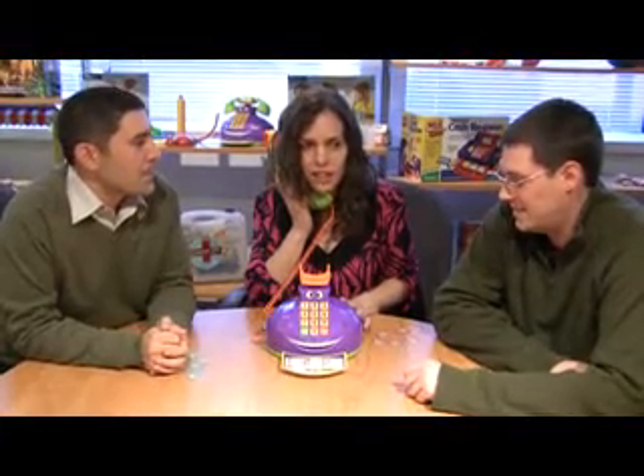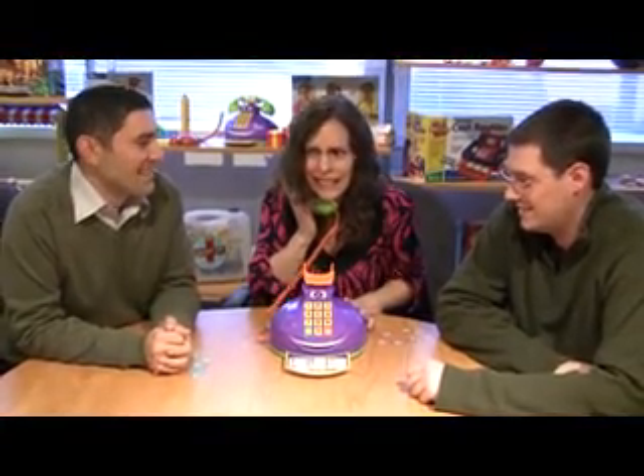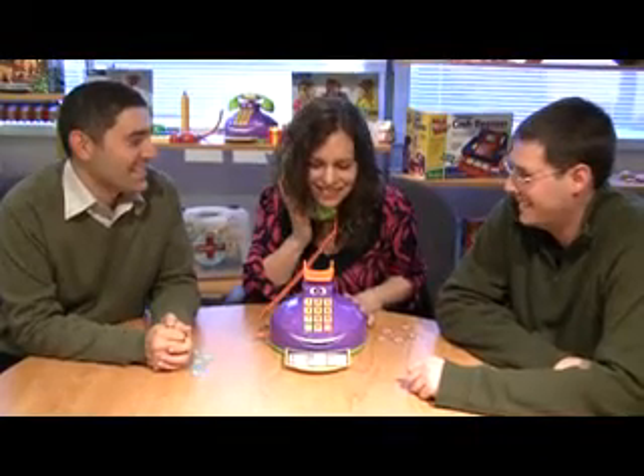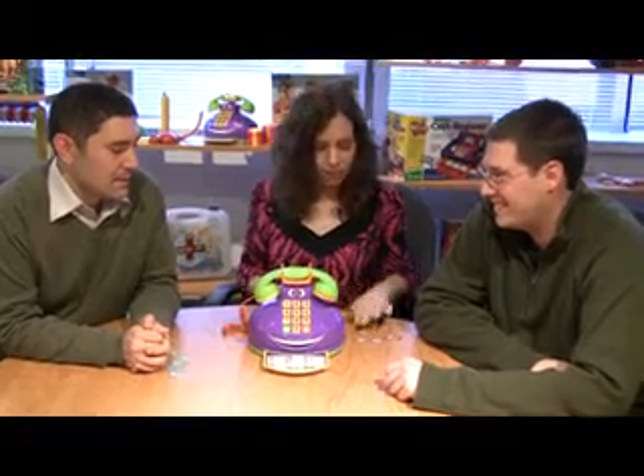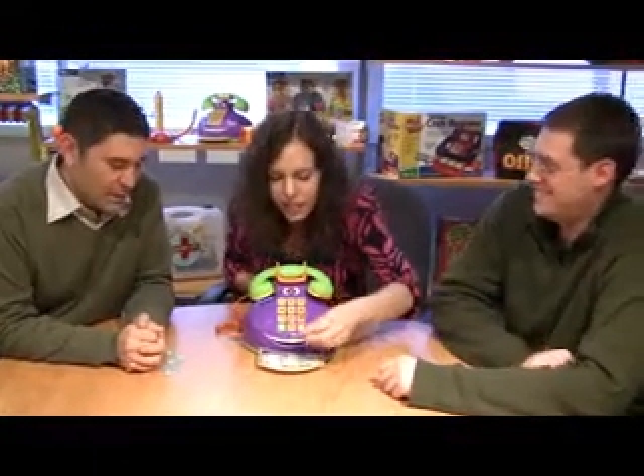Name something that is hairy. A bear. If everyone agrees with your answer, the player inserts one token. Good job. Next player, pick up and dial a number.